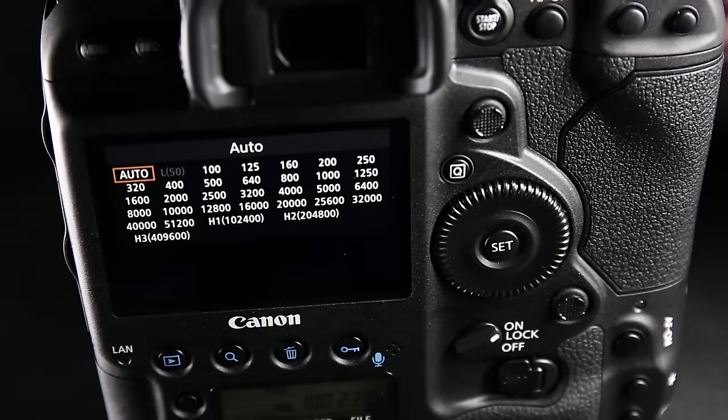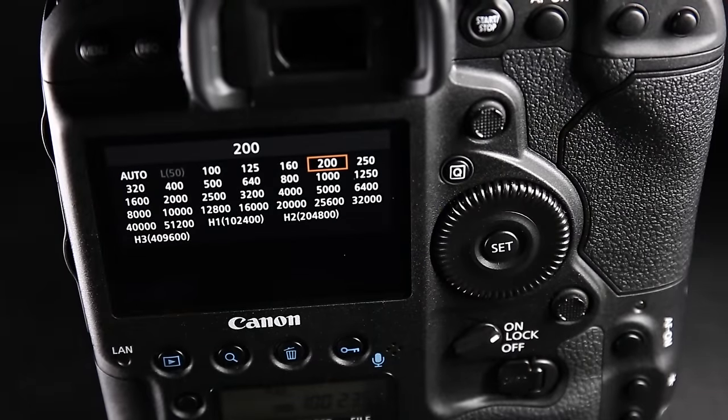Has there been an improvement in the camera's ISO? The main ISO range hasn't changed from the original 1DX — it's 100 to 51,200 — but we've changed the expanded ISO. It now goes from 50 to 409,600, which is a stop higher than the original 1DX.